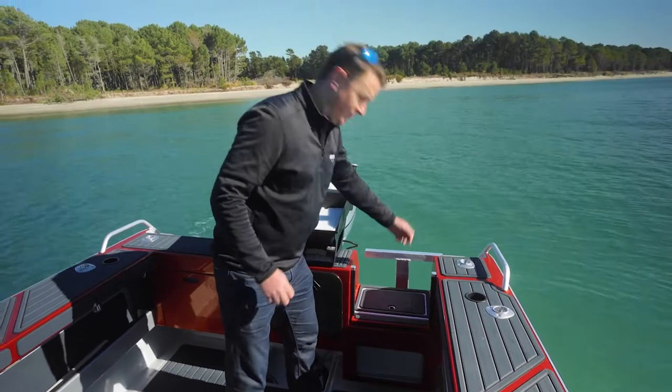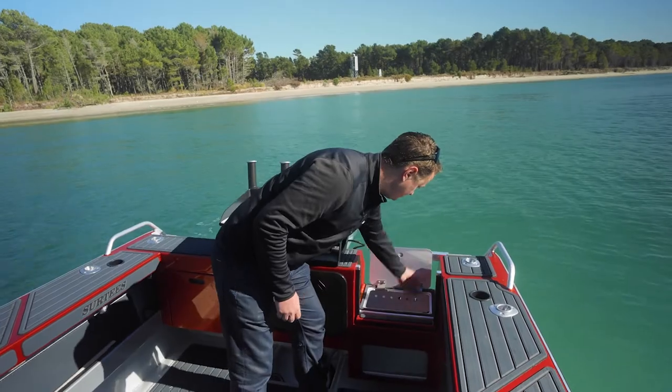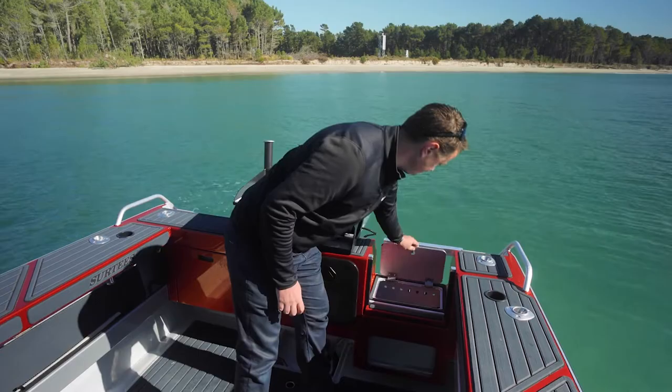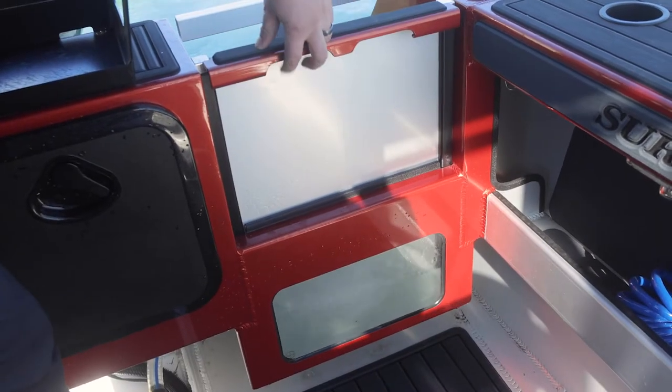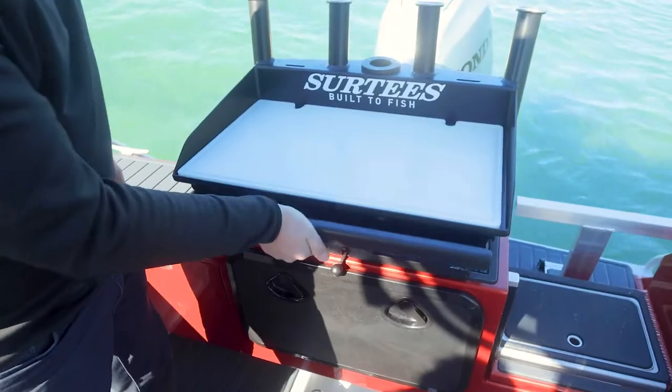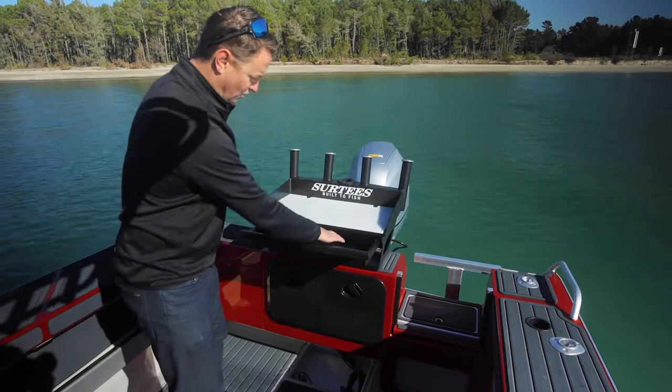All our boats 540 and above come standard with a live bait walkthrough transom that's plumbed to an 800 gallon per hour pump. Our standard bait station — ski pole is optional — with a pullout drawer for storing all your gear in.